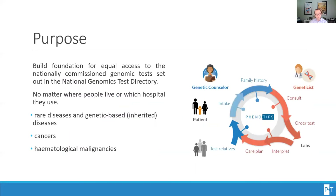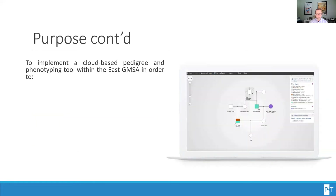The purpose of this mainstreaming project is to build a foundation for equal access to the nationally commissioned genomic tests set out in the national genomic test directory. That means equal access to genomic medicine, no matter where people live or which hospitals they use. The main areas of focus are rare diseases and genetic-based diseases, cancer and hematological malignancies, as well as making sure that you get efficiency and standardization as part of this virtuous cycle of clinical care and genetics.